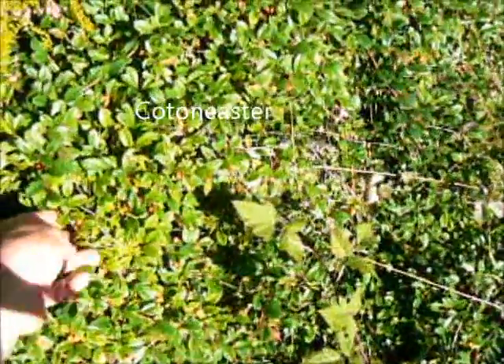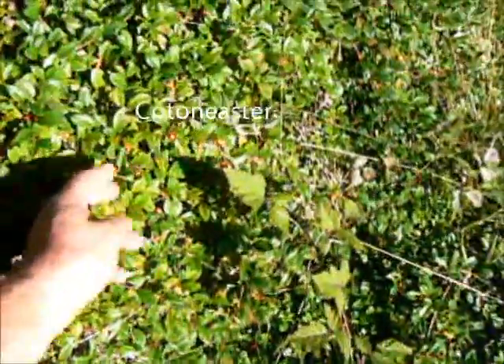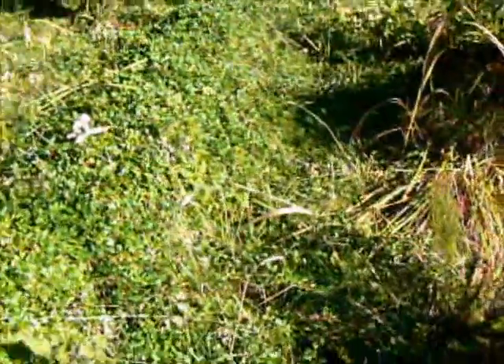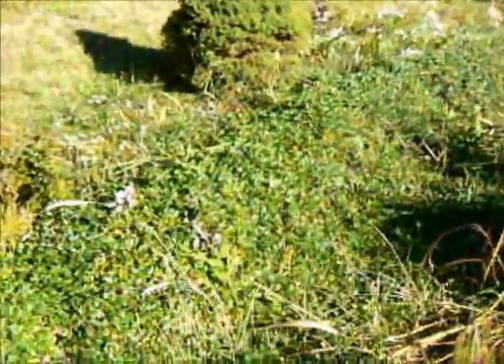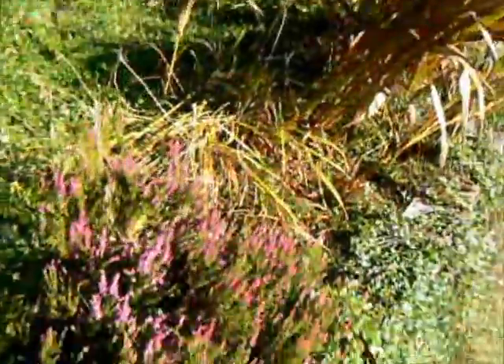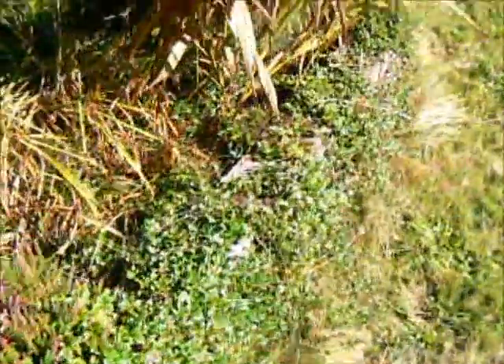This ground cover here is a cotoneaster — a low-growing cotoneaster. It gets nice berries; there are some orangish berries there you can see. It spreads pretty rampantly so I'll need to come down here and cut it back sometimes. This just started from one or two, maybe three individual plantings, and it spreads by running along the ground and then anchoring itself, reseeding basically.